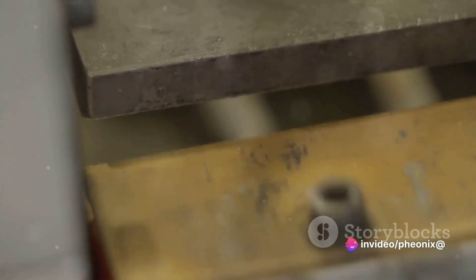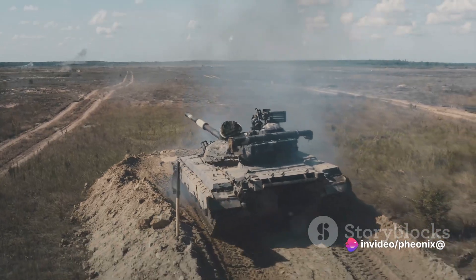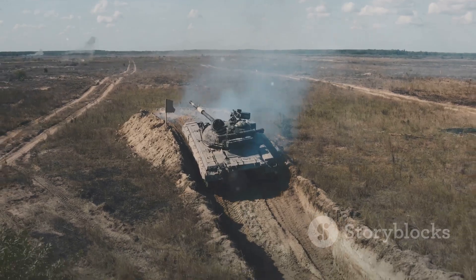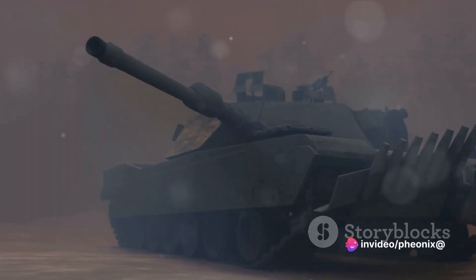These modern designs consider the gun, the ammunition, and environmental conditions. The 21st century introduced smart bore evacuators equipped with sensors and microprocessors that adjust the device's operation based on real-time data. They adapt to changes in environmental conditions, ammunition used, and the specific firing sequence. These advancements have made bore evacuators an integral part of modern tanks, and as technology continues to advance, we can only imagine what the bore evacuators of the future might look like.